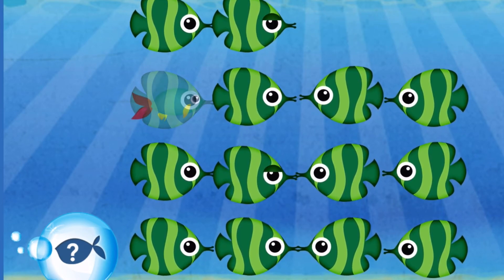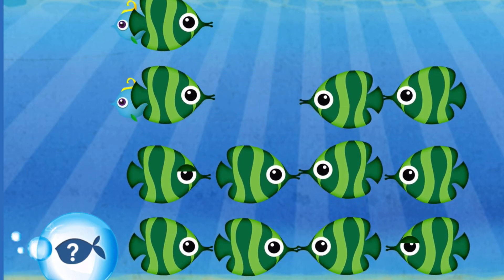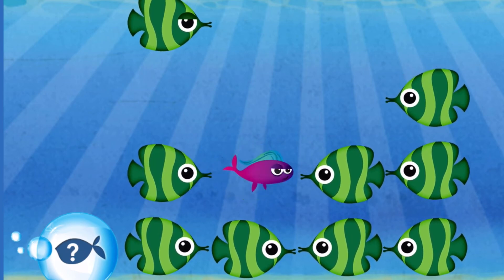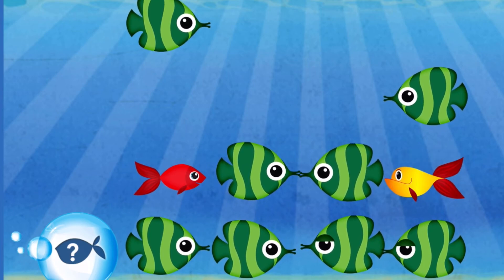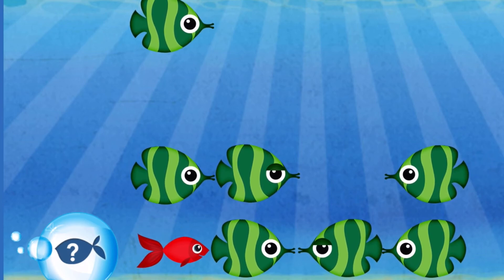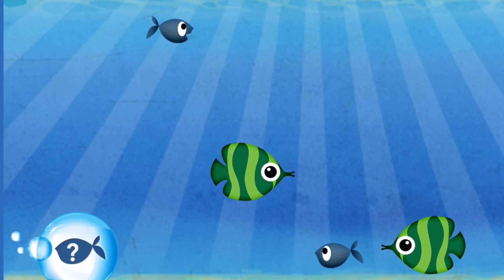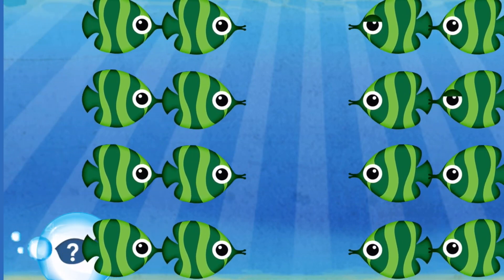Excellent! Fantastic! Good work! Great job! Good job! Super! Yeah! You did it! Excellent! Good job!